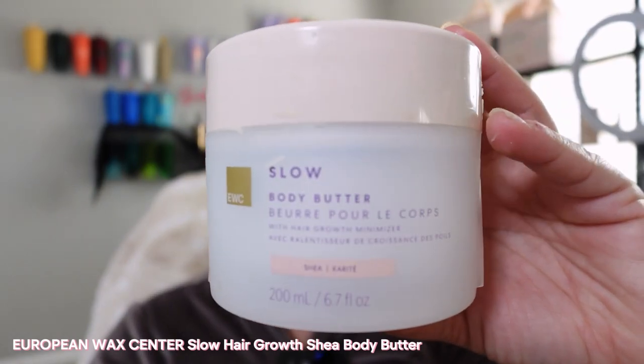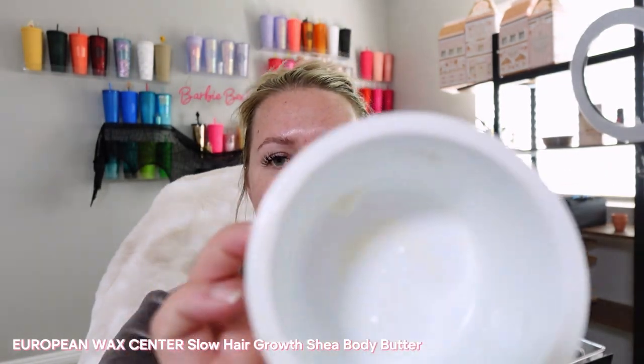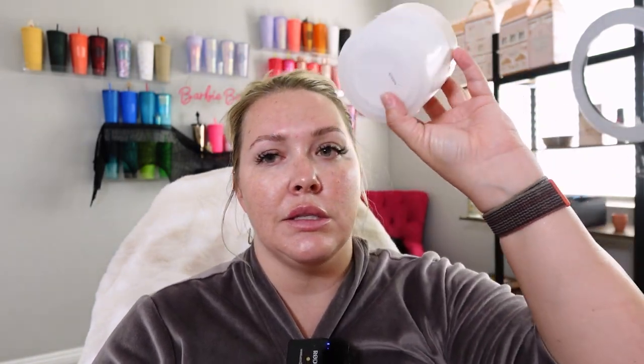This body butter is definitely one of my favorites. It is from European Wax Center — it smells so good. This is probably my fourth jar from them and I absolutely love it. The scent is really light but it really locks in the moisture. I'm obsessed with this, and for 6.7 fluid ounces I think it's like under $20. Especially living in the desert, you need something good for your skin.